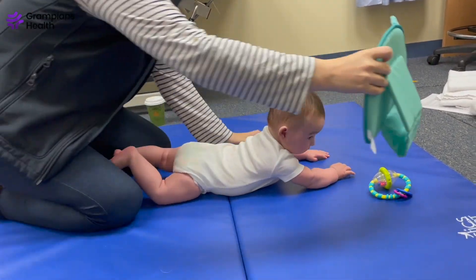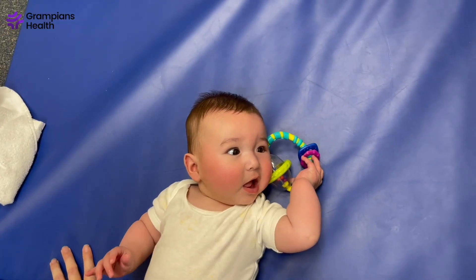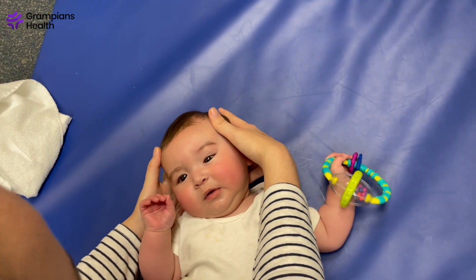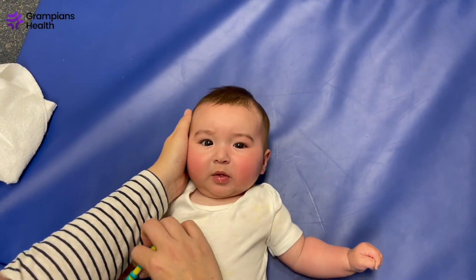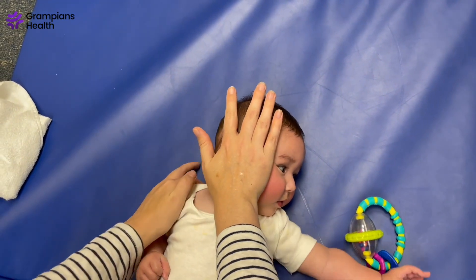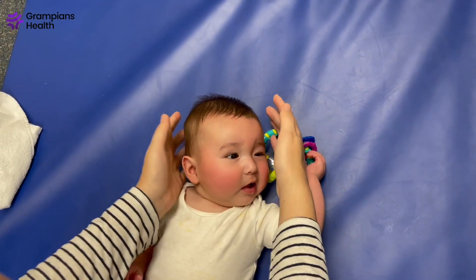When it comes to stretching out bubs' neck, there are multiple different ways to do this. The important thing is there are two parts to the stretch. The first is to correct the head tilt — place both of your hands cupping bubs' head, then gently move their head towards the right side. The second part of the stretch is to correct the rotation — hold their right shoulder and gently rotate the head to the left. If their neck is a bit stronger, you can also do this in sitting. While stretching bubs' neck, it's not about pulling as hard as you can — it is about gently bringing their head into a slightly stretched position and holding it there for a few seconds.